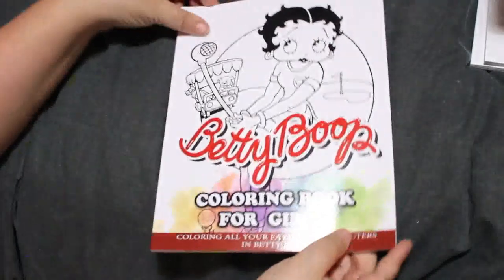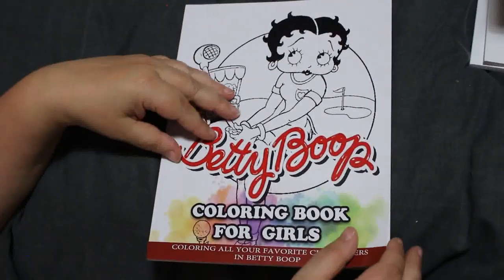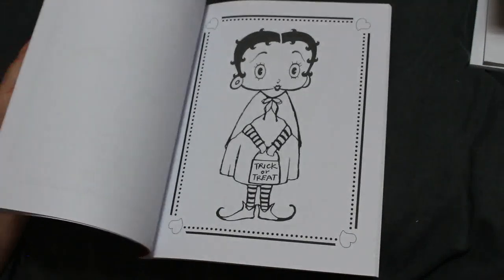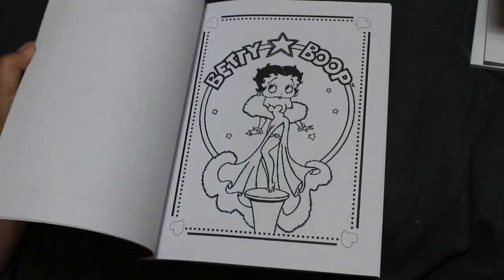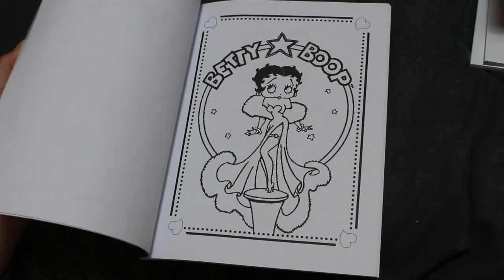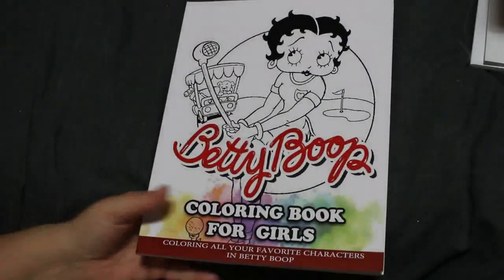Then I've got a Betty Boop colouring book — it's not an official one, just clip art, but it's cute. I think I might do some. I like that one — sexy Betty Boop! I'm just putting these straight back on the shelves now to make life a little bit easier for me.